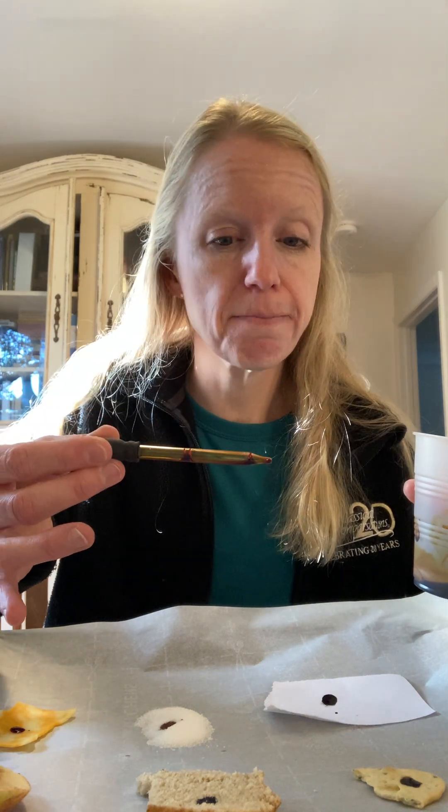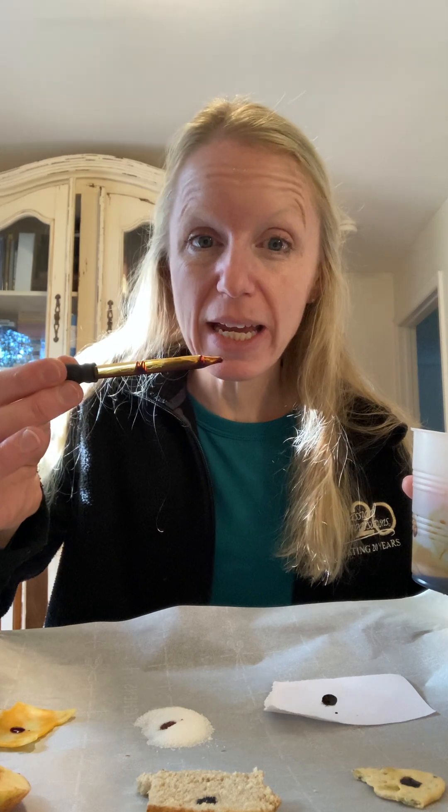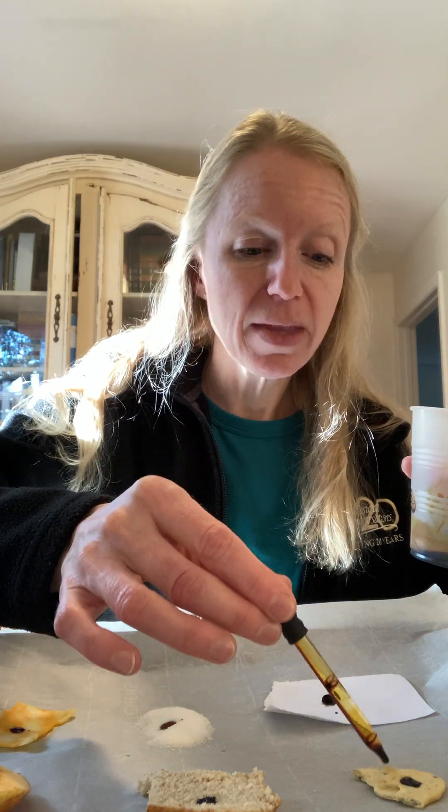I would start with the cracker and say, okay, hypothesis — who thinks the cracker is going to react? When iodine reacts to the presence of starch, it will turn bluish purple, a dark color, versus staying brown, which would be the negative — no starch present. Raise your hands. Then take a hypothesis for the bread, the apple, the cheese, the sugar, and go around for each one.